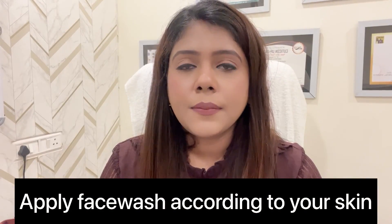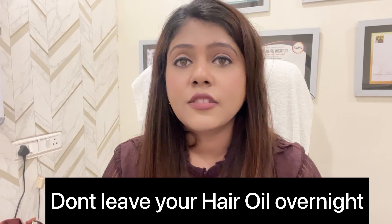Next, people think that face wash doesn't matter, but face wash also plays a significant role. You should use your face wash according to your skin concern and skin type so that it will benefit you.